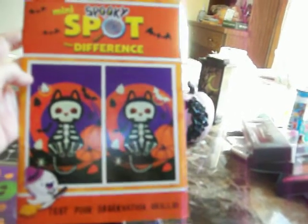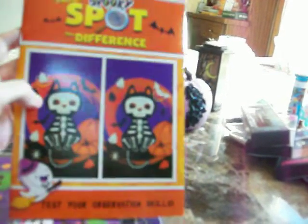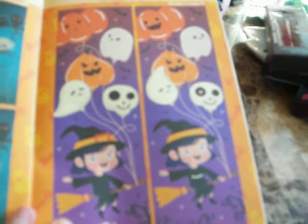I got one of these mini spooky spot-the-difference books. I like these — one year I got one from Walmart but it was super expensive, like $5.99. This one is not as thick as the Walmart ones, but it's still a good deal for $1.25 if you can't afford the Walmart version. It has some cute images in here, like one with a black cat and black cats in a tree.